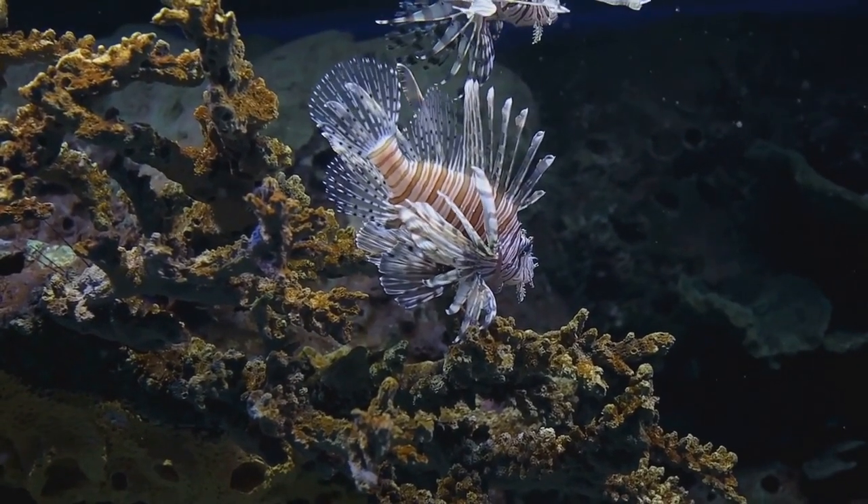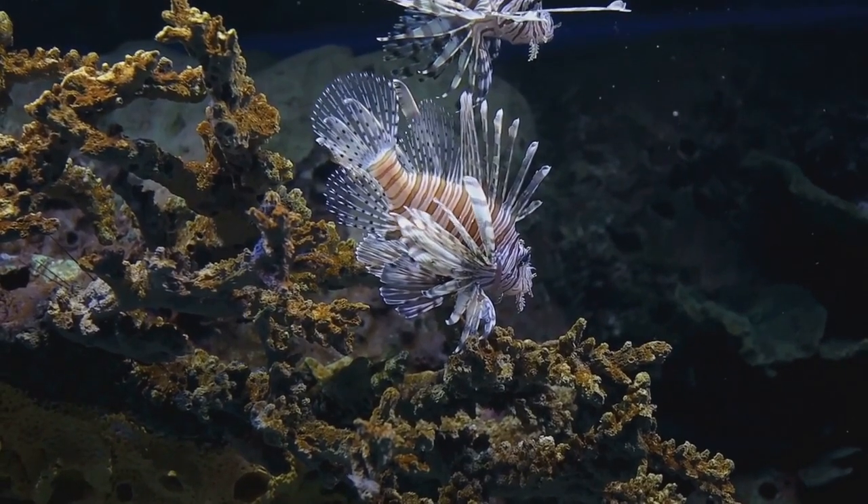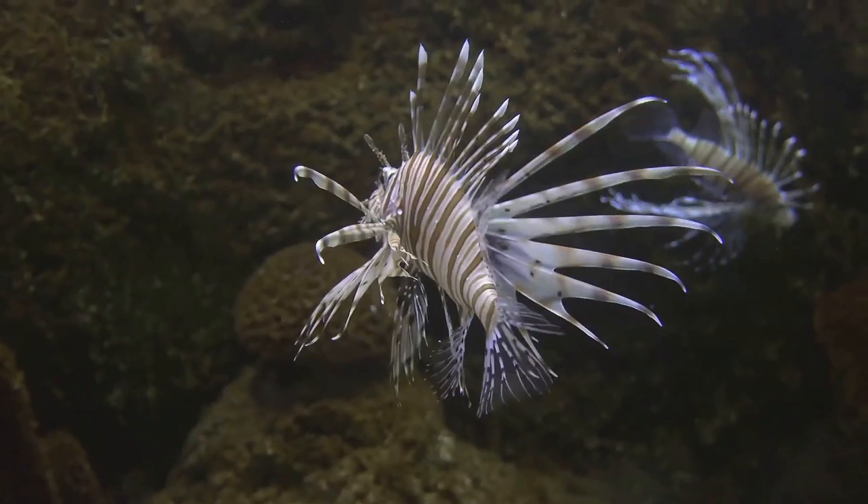But here's the kicker — these aren't just any ordinary fins, they're venomous. Yes, you heard right, venomous. This fish doesn't play around.